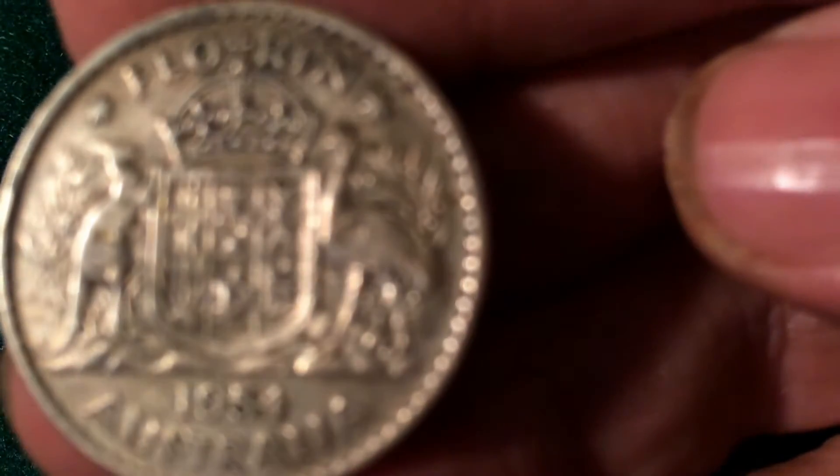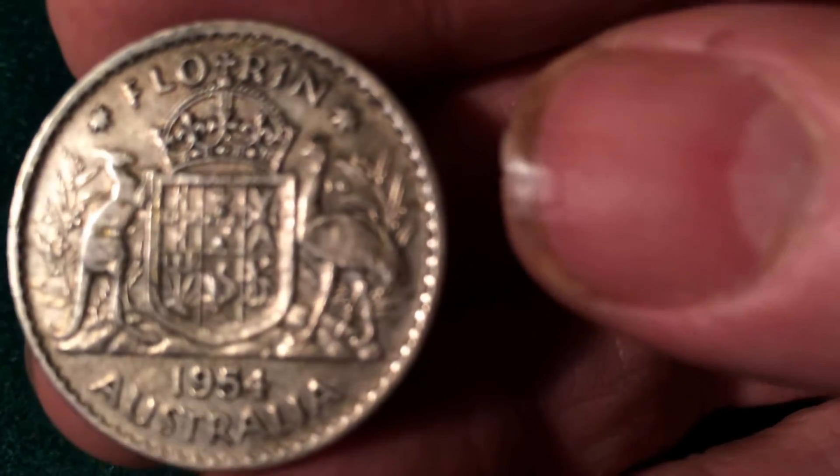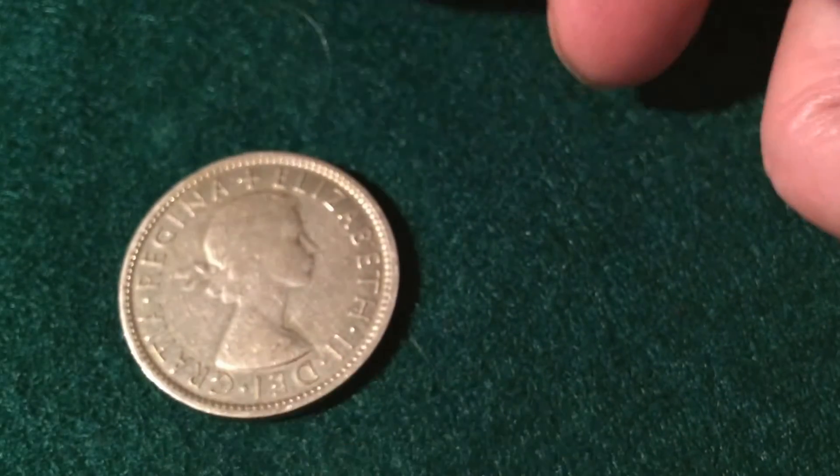Moving right along, I picked up this one today also. This is an Australian Florin — it's a really nice-looking coin, in decent shape. 1954, it's a little dirty, but oh well. And of course on the back we have Lizzie the Lizard.